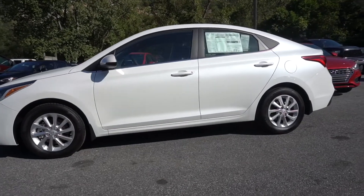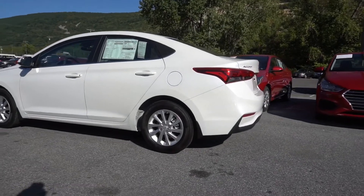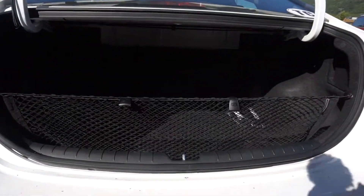The Accent has an EPA rating of 33 miles per gallon city, 41 miles per gallon highway, and a combined 36 miles per gallon.